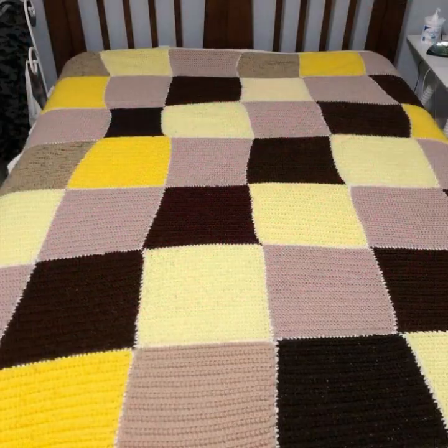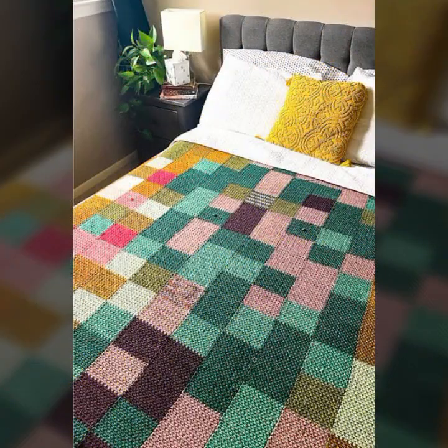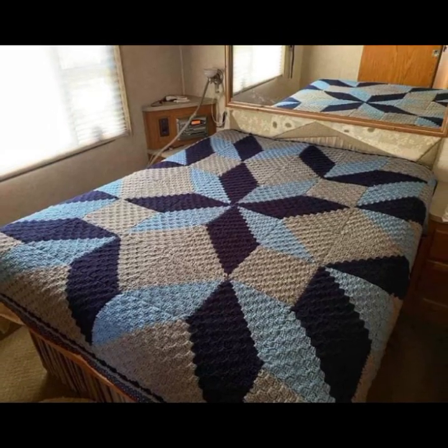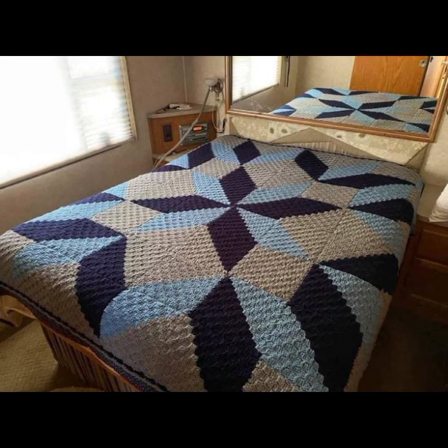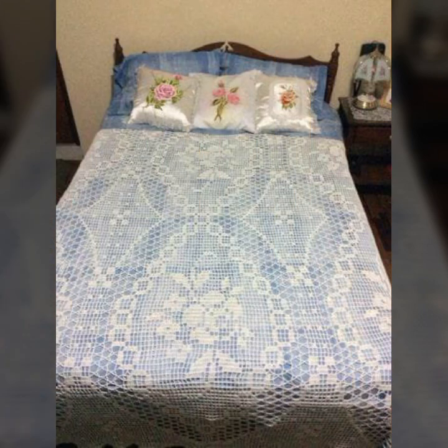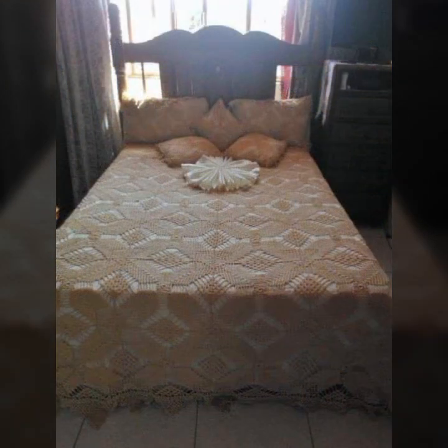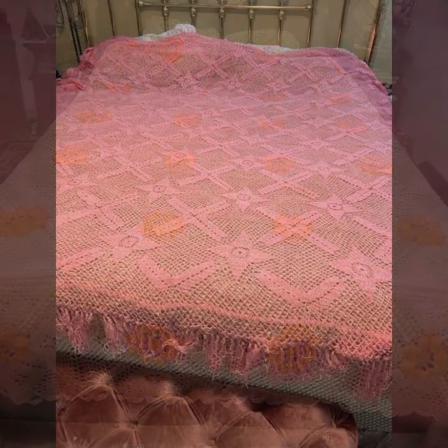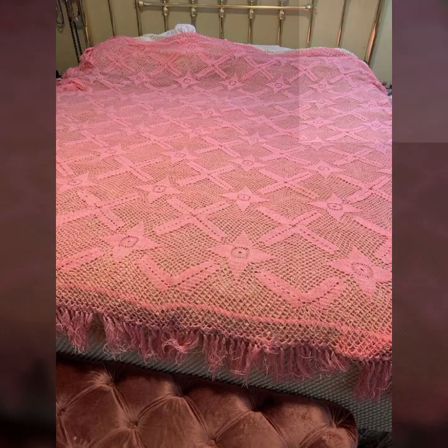Every design is beautiful and trendy, with matching pillow covers and cushion covers. You can also see stylish ideas to decorate your bedroom very beautifully with crochet bed sheets, matching pillow covers, cushion covers, sofa covers, curtains, and blankets.